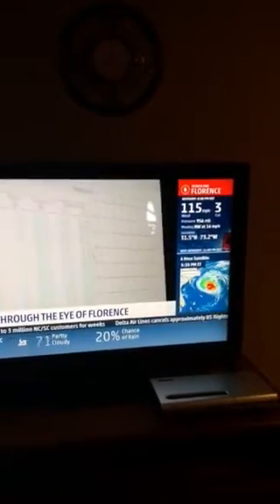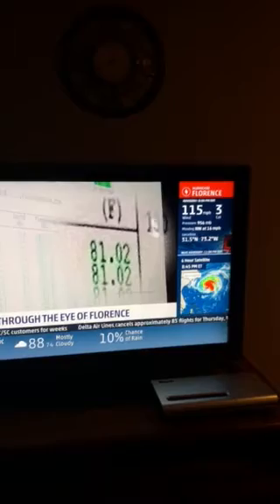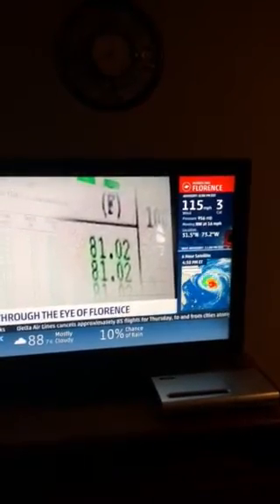The Navy and Coast Guard watch the temperature come in. Look at that sea surface — it is over 80 degrees. That's as hot as a swimming pool.